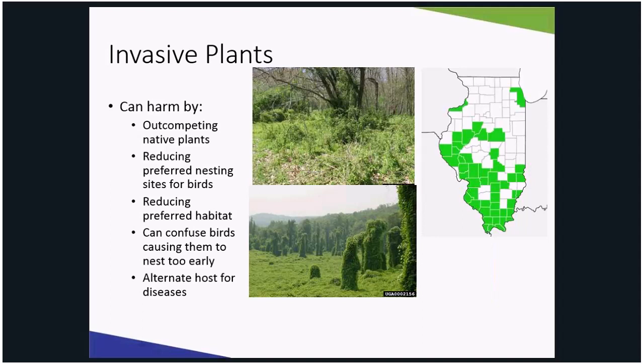Here you see the map of Illinois, and all the shaded green counties have confirmed sightings of an invasive species known as kudzu. If you've ever been in the southern part of the United States, kudzu is an extremely aggressive invasive species known to take over trees, cars, landscapes, and houses. However, it is not yet seen to be that aggressive in Illinois.